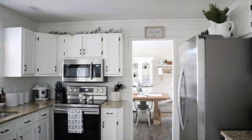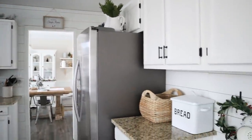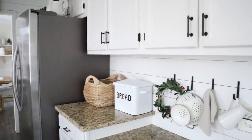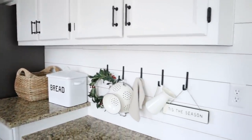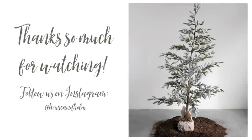That is all for today's video — thank you so much for watching! If you loved it, please give it a thumbs up and make sure you're subscribed, because I'm going to be sharing my Christmas home tour on Monday the 16th. I can't wait for you guys to see it. Good night!